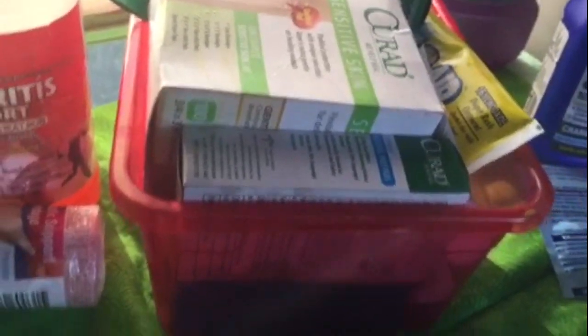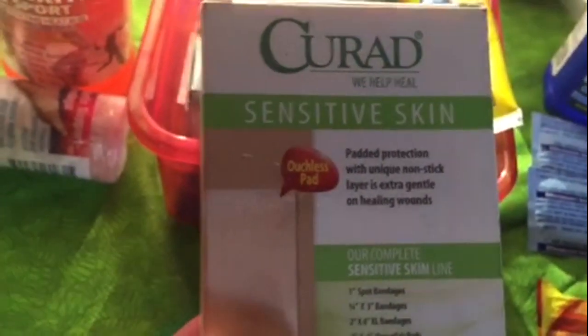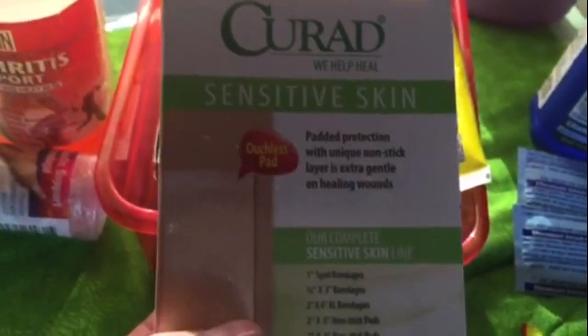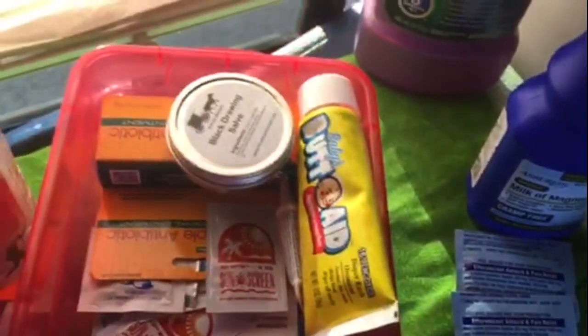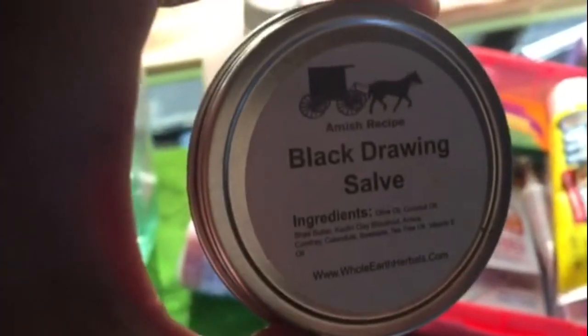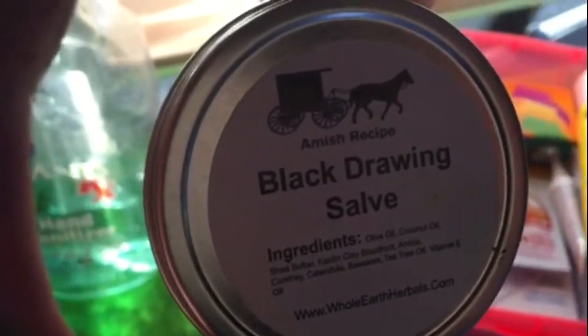Here's my first aid kit that I made — I got a little plastic container in red so it's clearly for first aid. In there I have sensitive skin band-aids, which are best when your skin is already traumatized. I also have alcohol prep wipes — very helpful. And there's black drawing salve, which is an old remedy — you'll have to look it up online, but it's fantastic and works well in healing.